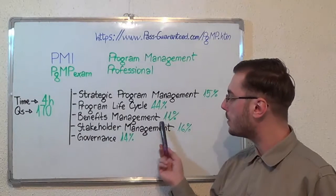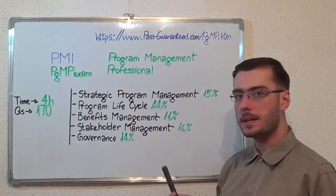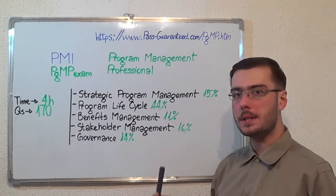Next, Benefits Management with 11%. After that, Stakeholder Management with 16%, and the last one, Governance with 14%.